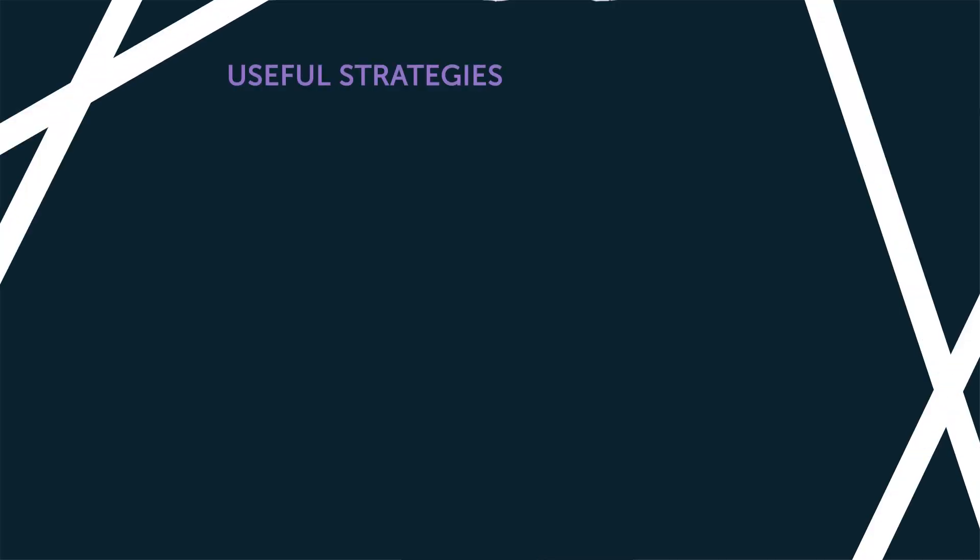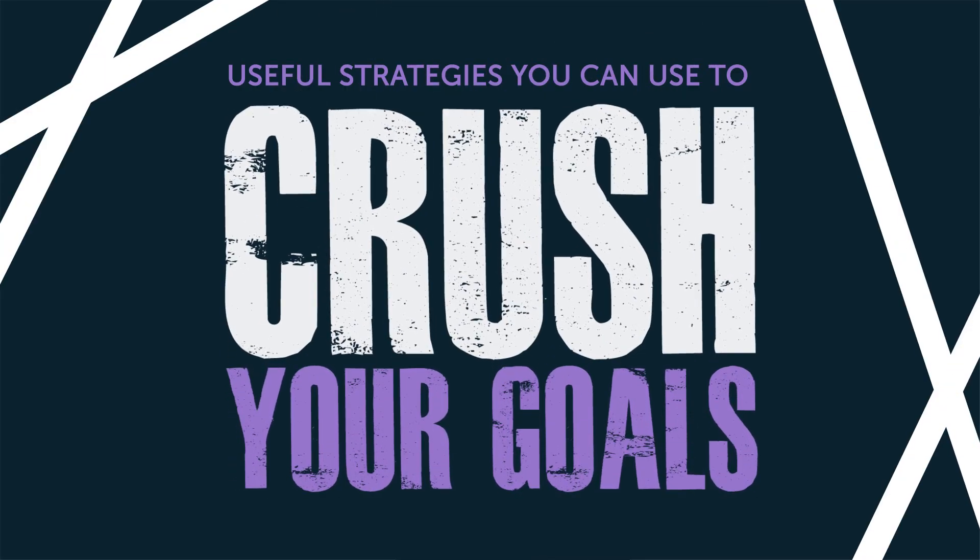Do you want to crush your language learning goals and overcome setbacks on the road to mastering a new language? In this video, you'll discover why learning goals are so vital to learning a new language, and how to overcome the inevitable setbacks you'll encounter on your way to mastering it. Here are some useful strategies you can use to crush your goals.